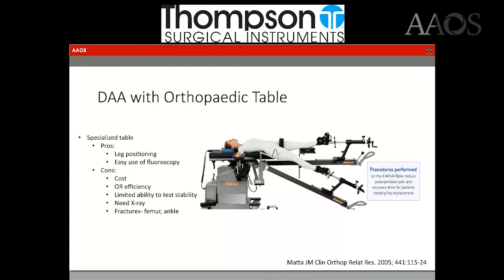There is limited ability to test stability. You have to take the boot off the table to clinically test stability. There are also unique complications that have been described, such as femur fractures and ankle fractures, because that foot is in the boot attached to a very long lever arm, and that arm is not controlled by the surgeon.